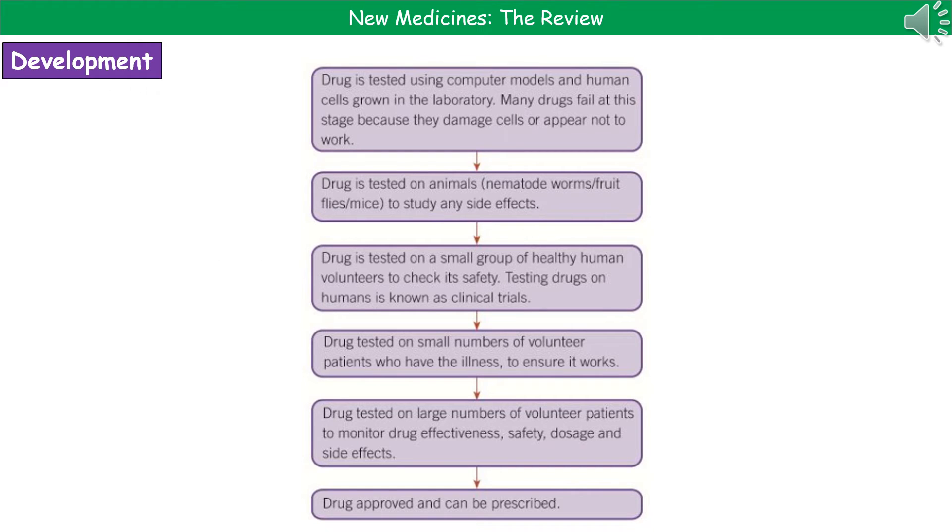Here's a summary of those steps in the development of a new drug. We start with computer models and human cells grown in the lab — the stage where many drugs fail because they damage cells or don't work as intended. If it passes, it goes on to animal testing to check for side effects, then to healthy human volunteers to check for untoward side effects, then a small number of volunteer patients to check it actually works, and finally to a large number of volunteer patients to check effectiveness, safety, side effects, and work out the dosage.